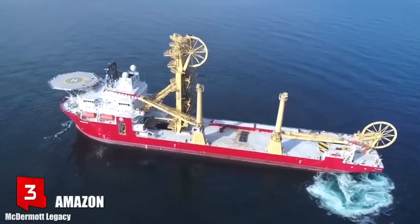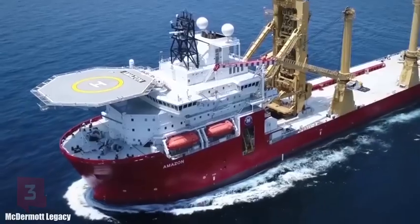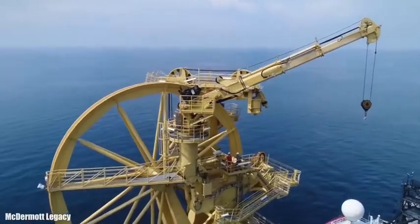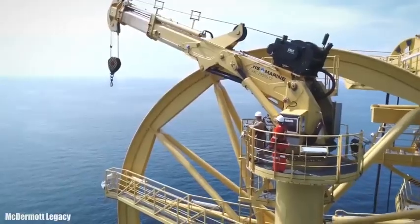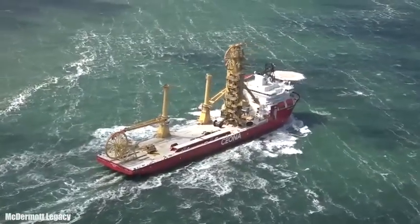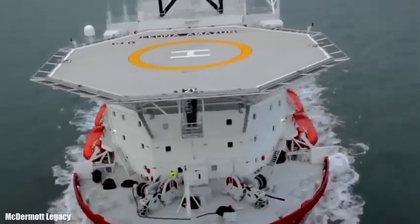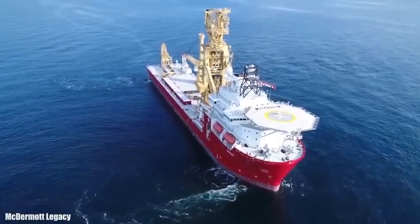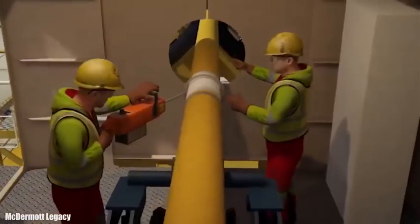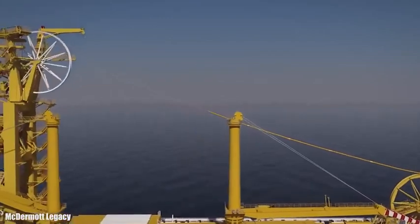Number 3: Amazon. It sails under the flag of Malta and was built in Germany in 2014. It is designed to work in ultra-deep water up to 3,500 meters deep. It can work with flexible or rigid pipe and carry out floating or underwater construction projects. It is equipped with two mast cranes with a combined capacity of 800 tons.